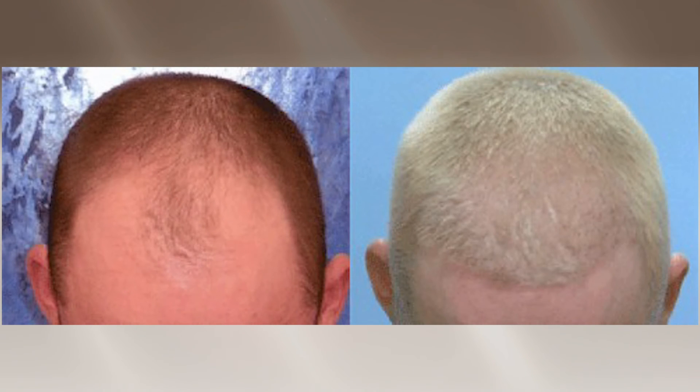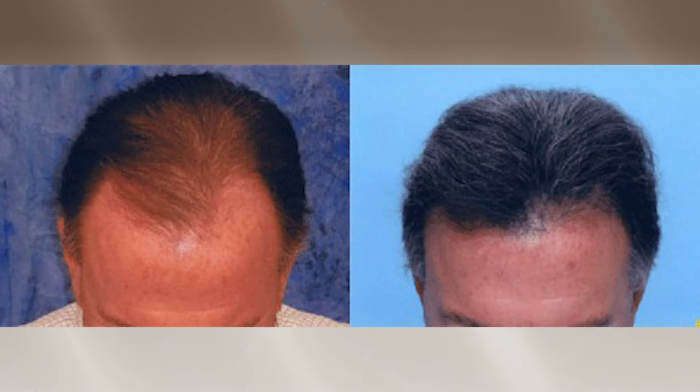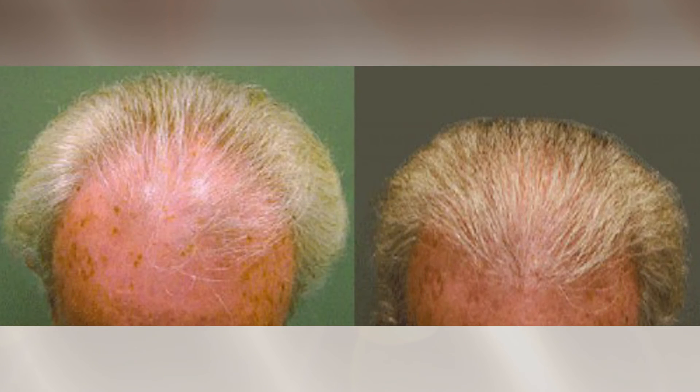The FUE procedure has a very high success rate. It's great trying to restore somebody's youth, trying to give them that confidence and giving them the best, most natural result they can achieve.